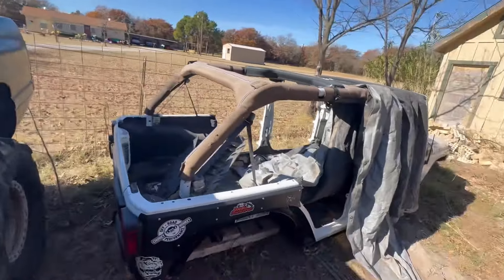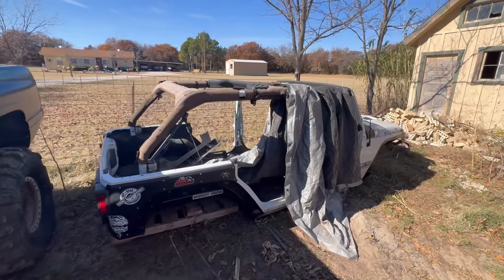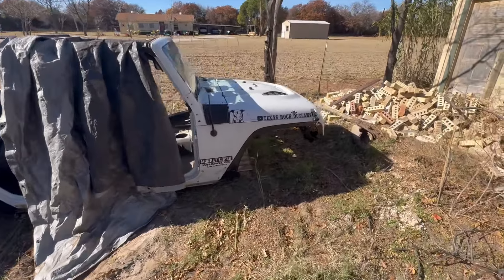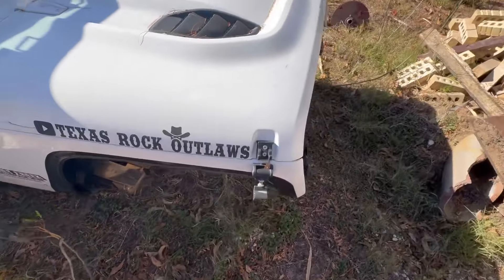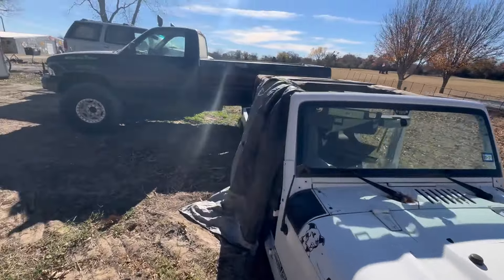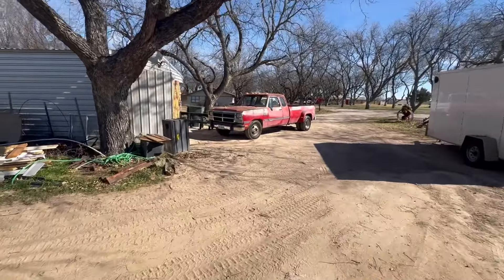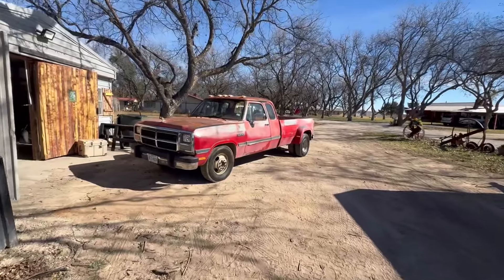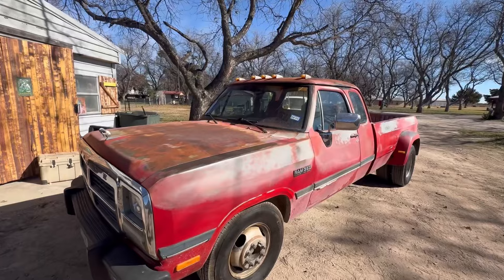And this is the rock crawler I'm building now. It's a 2014 Rubicon Hard Rock Edition — this is my other YouTube channel, Texas Rock Outlaws. This is the one that's getting one-ton axles: Dana 60 Kingpin front, 14-bolt rear, 43-inch tires, 6.0 LS, Turbo 400 transmission, Atlas Two transfer case. So that's a little bit of what we've got going on here.